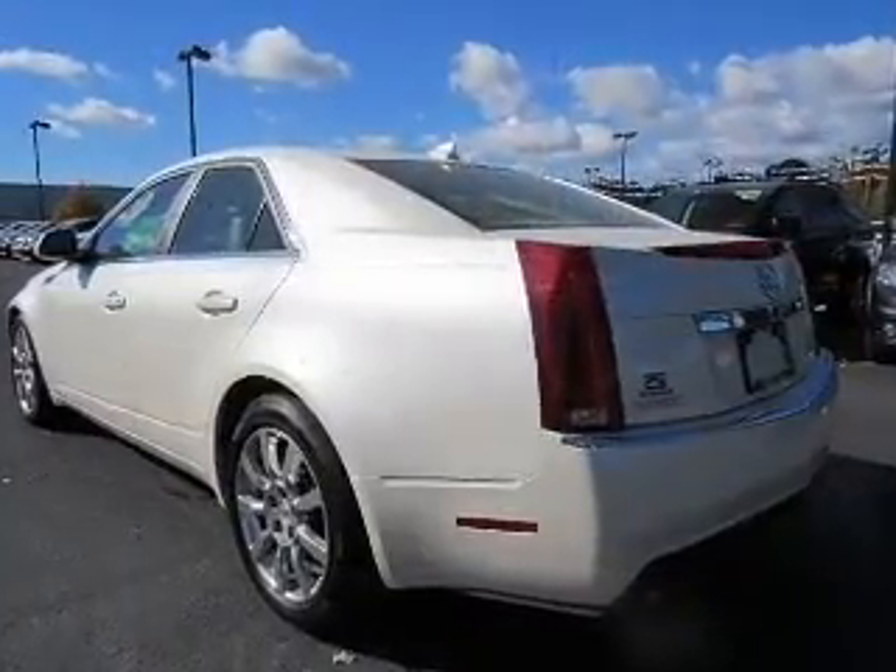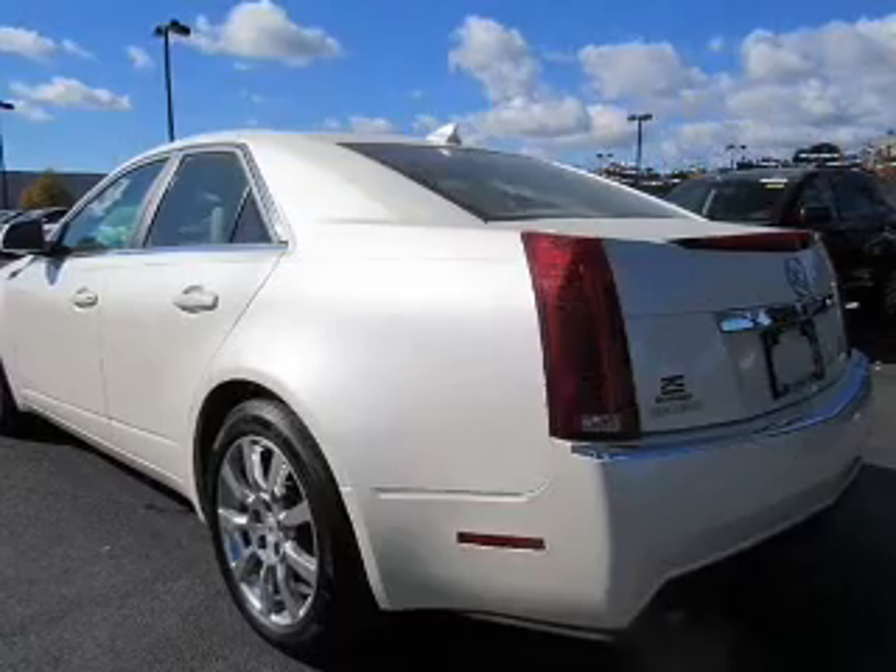Additional features include a DVD system, a premium sound system, alloy rims, auto-dimming mirrors, and a navigation system.